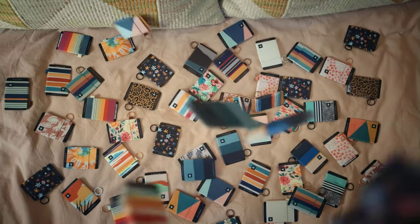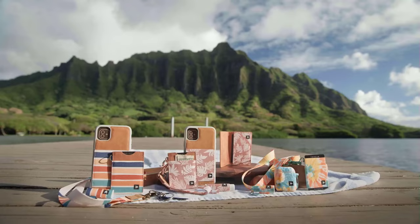In this video, we will look at some of the best slim wallets available on the market. Let's get started.